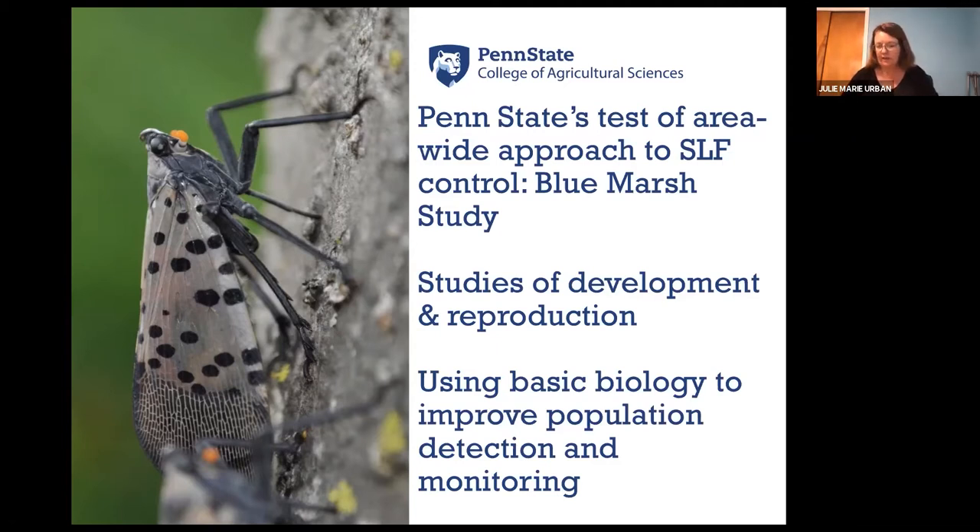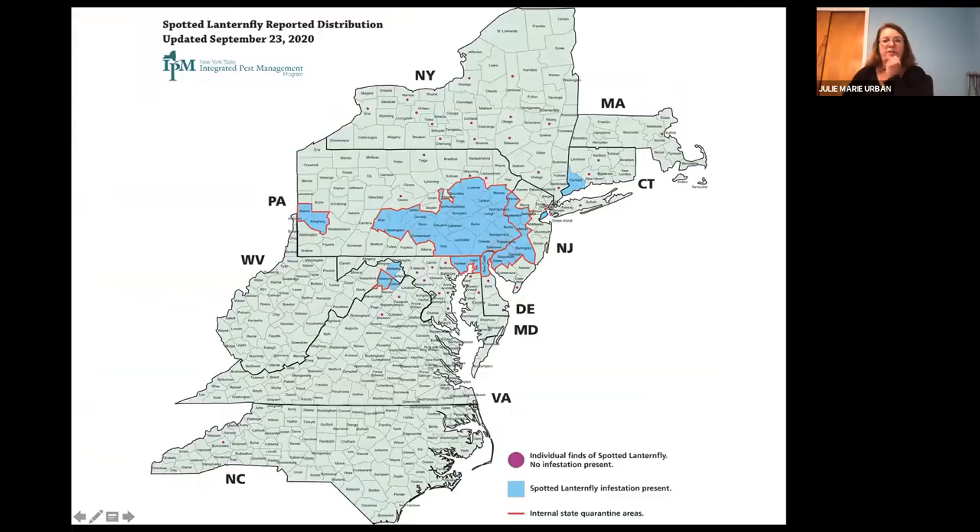So first, let's look at the Spotted Lanternfly situation right now. Looking at this map, we can see the current distribution of Lanternfly. Those blue areas are areas under quarantine in multiple states — 26 counties in Pennsylvania — where we have established Spotted Lanternfly populations. The purple spots show where individual detections have been found. Lanternfly is a really good hitchhiker; it pops up everywhere, though it's not known to be established in those places yet.